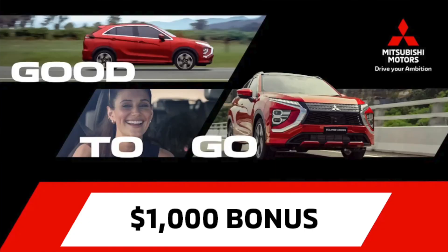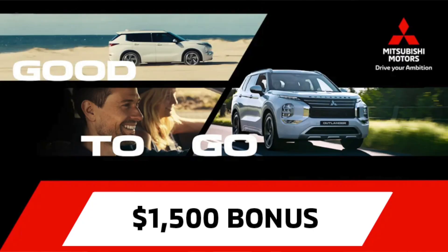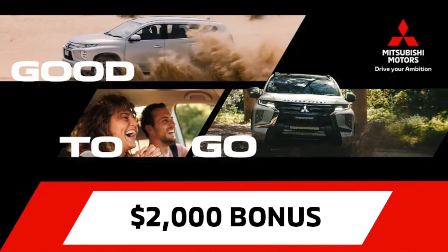Moving on, you've got the Outlander deals. Can you run me through that? You've got Outlanders, you've got Eclipses — what's happening there? At the moment, Mitsubishi have continued with the Good2Go campaign. On the Eclipse Cross you get either a $1,000 gift card or discount. On the Outlander, you get a $1,500 gift card or discount. On the Pajero Sport MY24, you get a $2,000 gift card or discount.